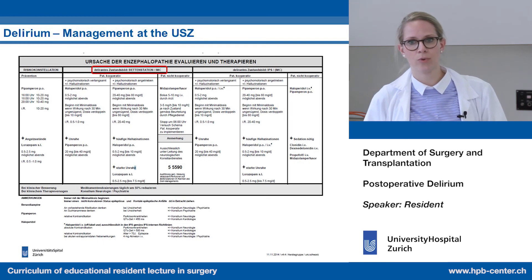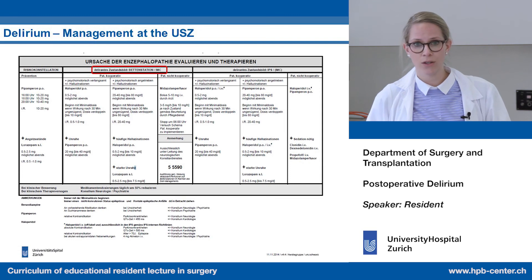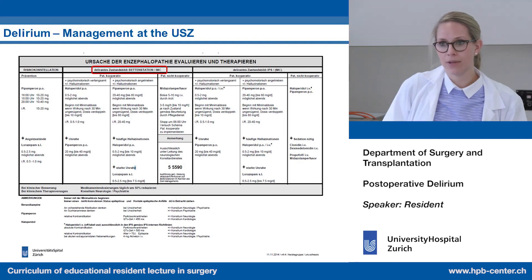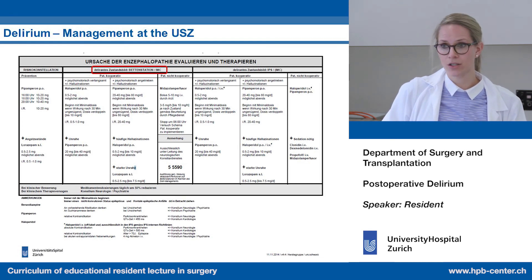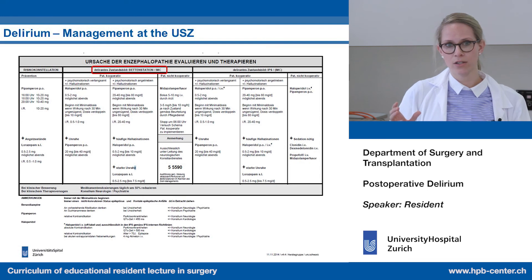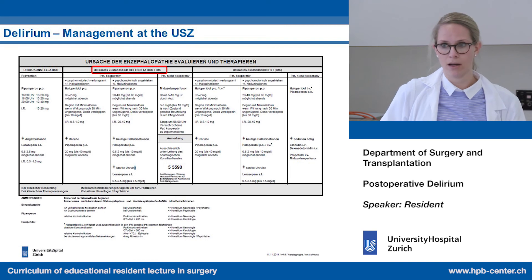If the patient is completely uncooperative and dangerous to himself or others, we use Dormicum perfuso. But this is not a real treatment — only a short-term solution. On the IMC or normal ward during the night, it must be stopped at six o'clock and reassessed in the morning to understand the risk factors and etiology. Important side effects of Dormicum include apnea, bradycardia, hypotension, and even cardiac arrest. You must always know the antagonist: flumazenil, called Anexate in our pharmacy.